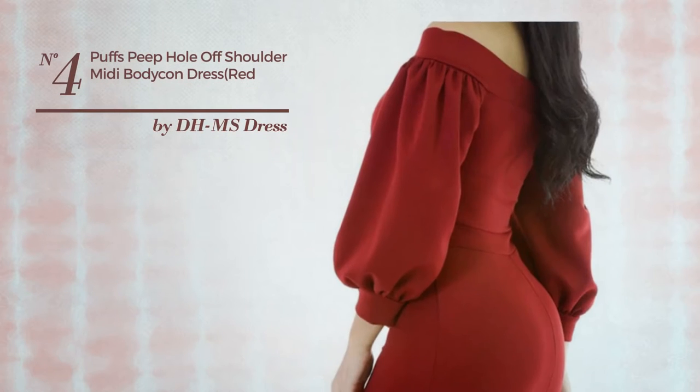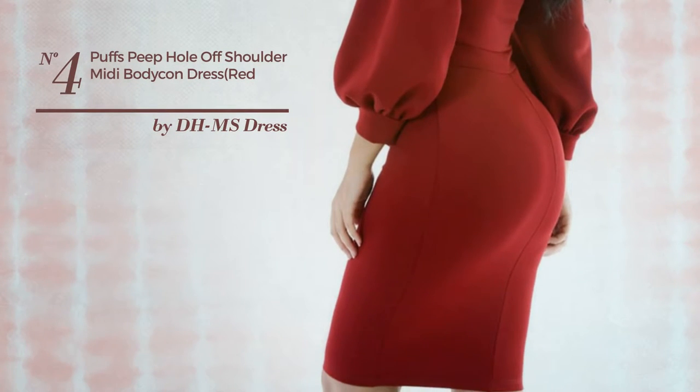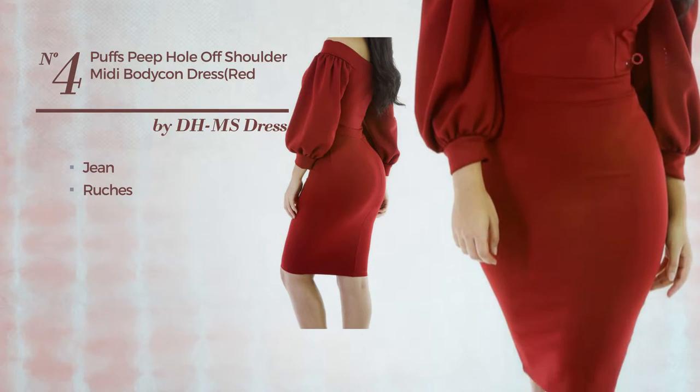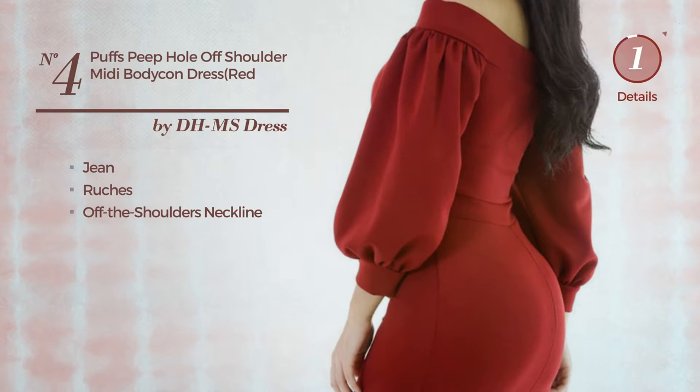Number 4: An All Night Club Midi Length Suit Dress. Featuring a sexy look, crafted from jean, styled with ruches. This dress includes an off-the-shoulders neckline. Available only in this color.